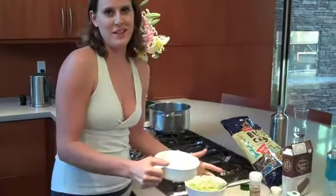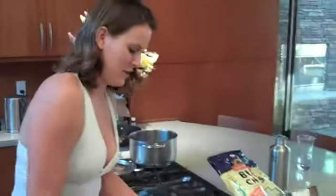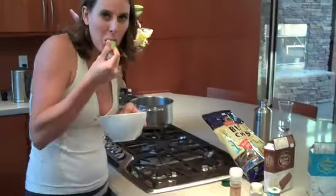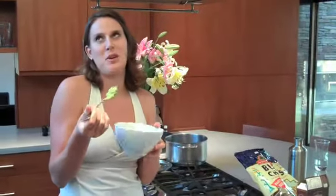Oh wait, one more thing — I forgot to put this in. Just a little bit of lime or lemon. Stir it in — mash, stir, and mash — and then taste. Very important. Mmm, it looks so much better.